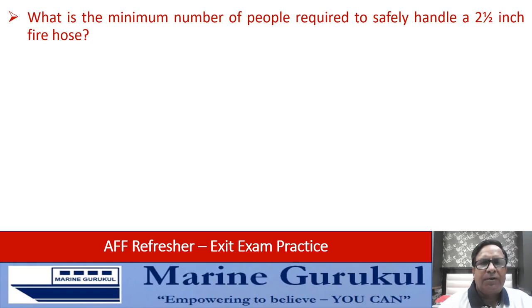What is the minimum number of people required to safely handle a two-and-a-half inch fire hose?